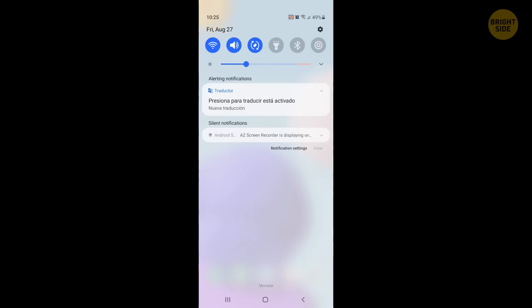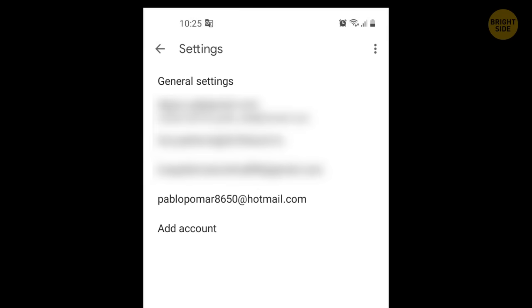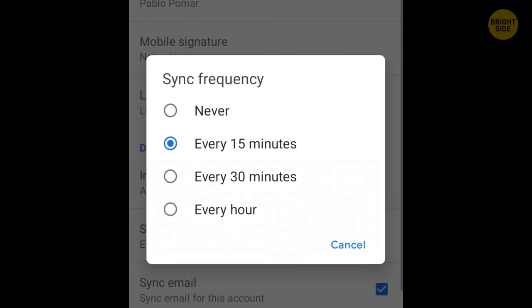On Android, go to the Settings menu and choose Email. In the Common Settings section, tap on Settings menu. Select the account to adjust the settings, tap on Sync Settings, Sync Schedule, Set Sync Schedule, and pick the interval you like.